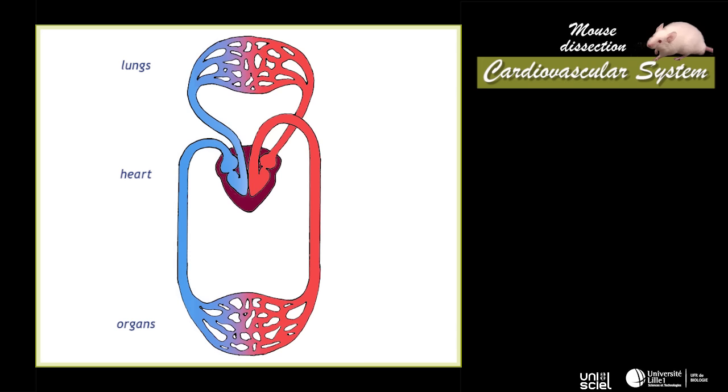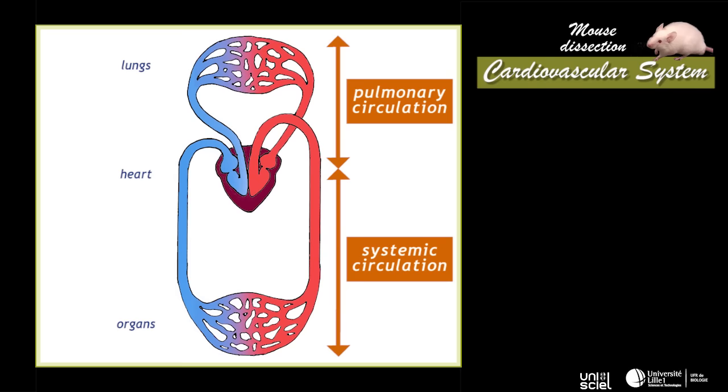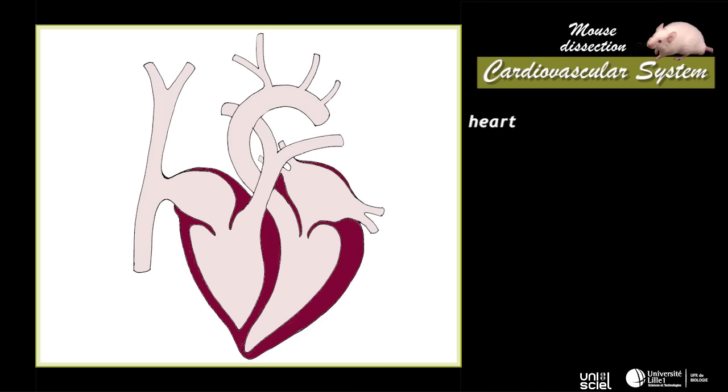The mouse circulatory system is closed and divided into two parts: the pulmonary circulation between the heart and lungs, and the systemic circulation between the heart and the other organs of the animal. The heart is completely partitioned and is divided into a right and a left heart. Each part includes an auricle and a ventricle. The left ventricle is more developed than the right one. Blood circulation is ensured by alternated contractions of auricles and ventricles.